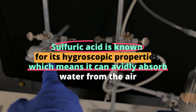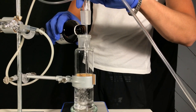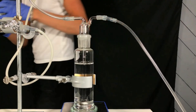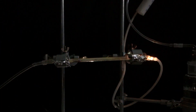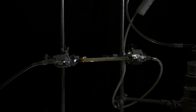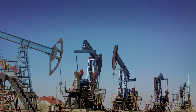Sulfuric acid is known for its hygroscopic properties, meaning it can avidly absorb water from the air. This makes it excellent for dehydrating substances, but also terrifyingly efficient at causing burns — when it contacts skin, it rapidly extracts water, leading to severe chemical burns. Yet it's also a key player in creating car batteries, making it a double-edged sword: indispensable for energy storage, yet holding the potential for significant harm.